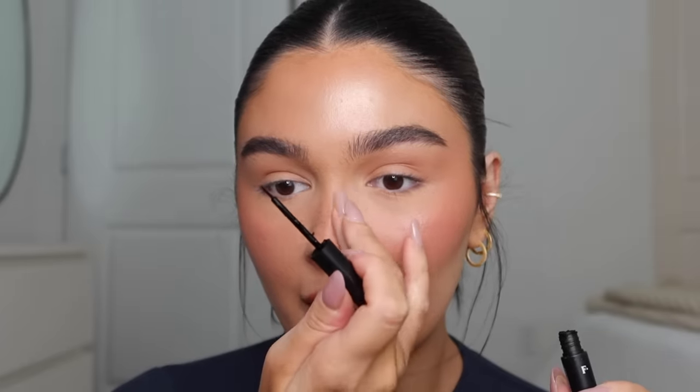Then I go in with my freckle pen — this is one of my tricks to tricking people into thinking I'm not wearing a lot of makeup. I make little beauty marks and put them in the same place every single time so it's consistent. To highlight the nose, I go in with the Rare Beauty in the shade Mesmerized — this is like the perfect finishing touch for me.